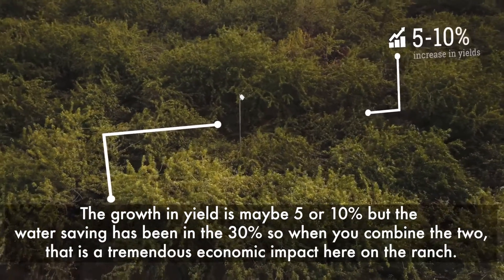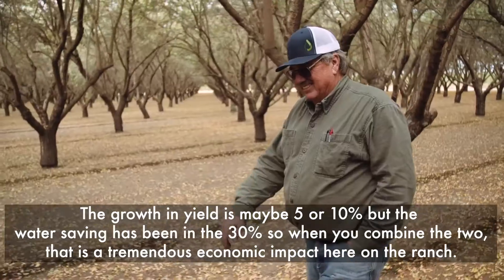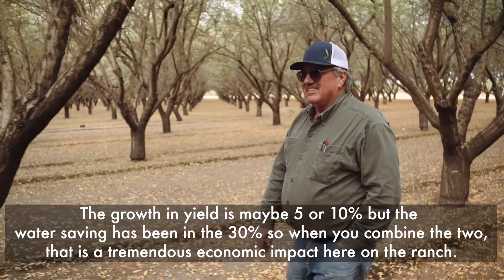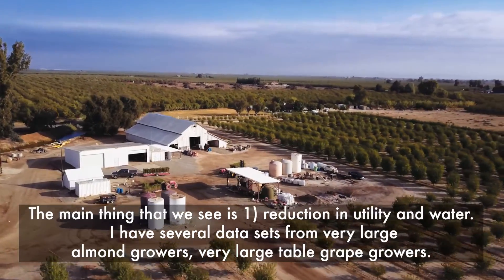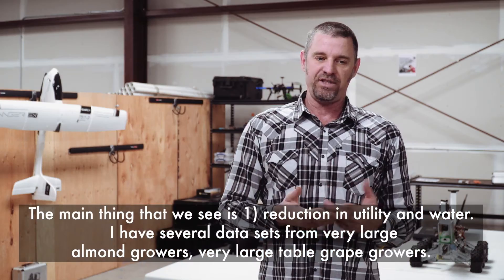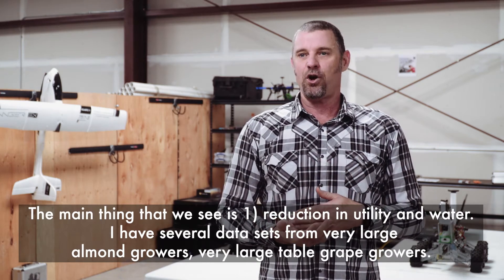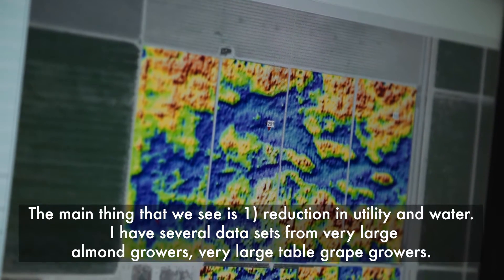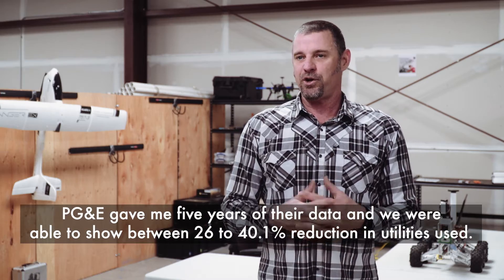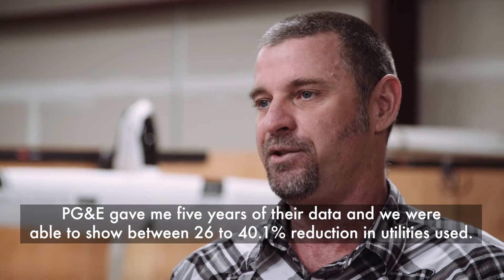The growth and yield improvement is maybe 5 to 10%, but the water saving has been around 30%. When you combine the two, that is a tremendous economic impact on the ranch. The main things we see are reduction in utility and water use. PG&E gave me five years of data from very large almond growers and table-grape growers, and we were able to show a 26 to 40.1% reduction in utilities used.